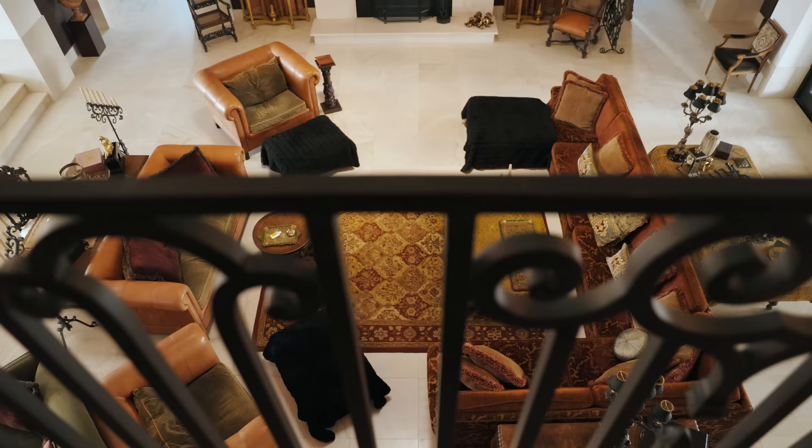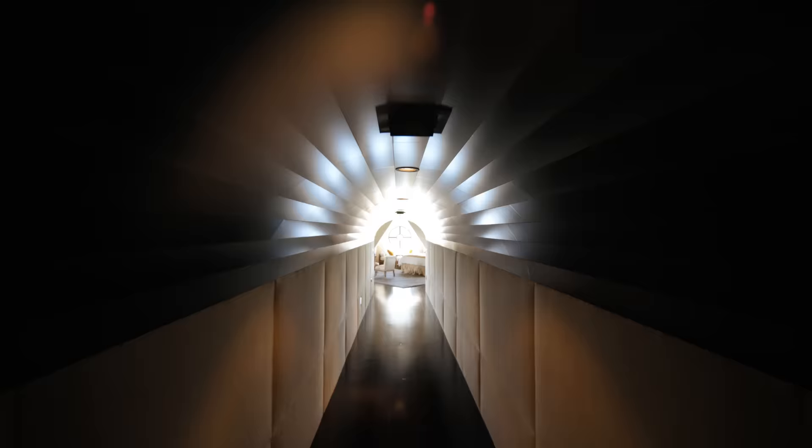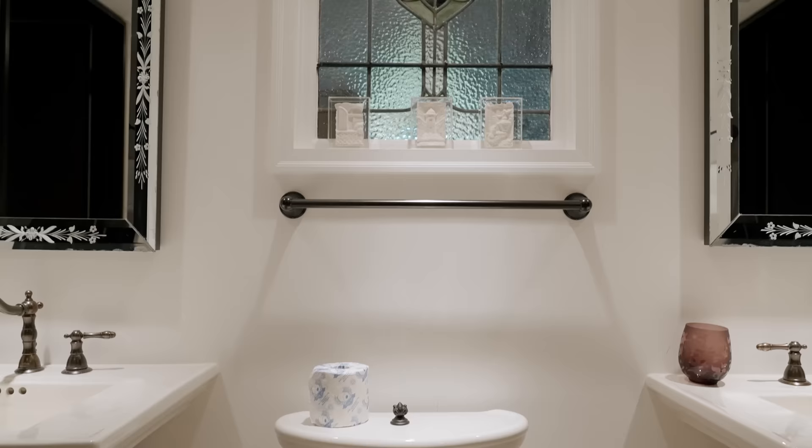24-foot-high ceilings, nearly 20,000 square feet spread amongst three floors, including eight bedrooms, seven bathrooms, and five powder rooms.